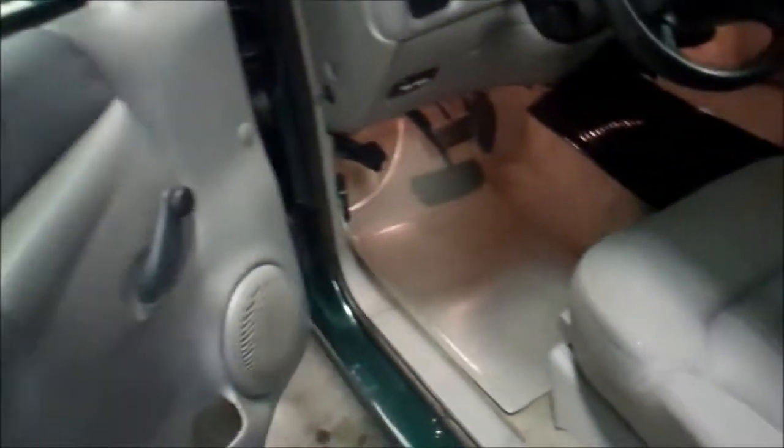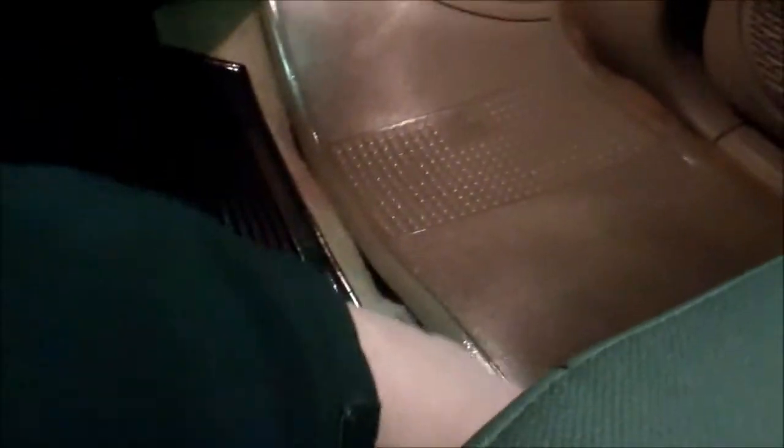Manual locks, manual windows, original floor mats, a couple spots on the carpet — really hard to see, you might just have to look at the pictures. There are a couple cigarette burns in between both floorboards. Truck smells good, doesn't smell like a smoker, but those are definitely cigarette burns.